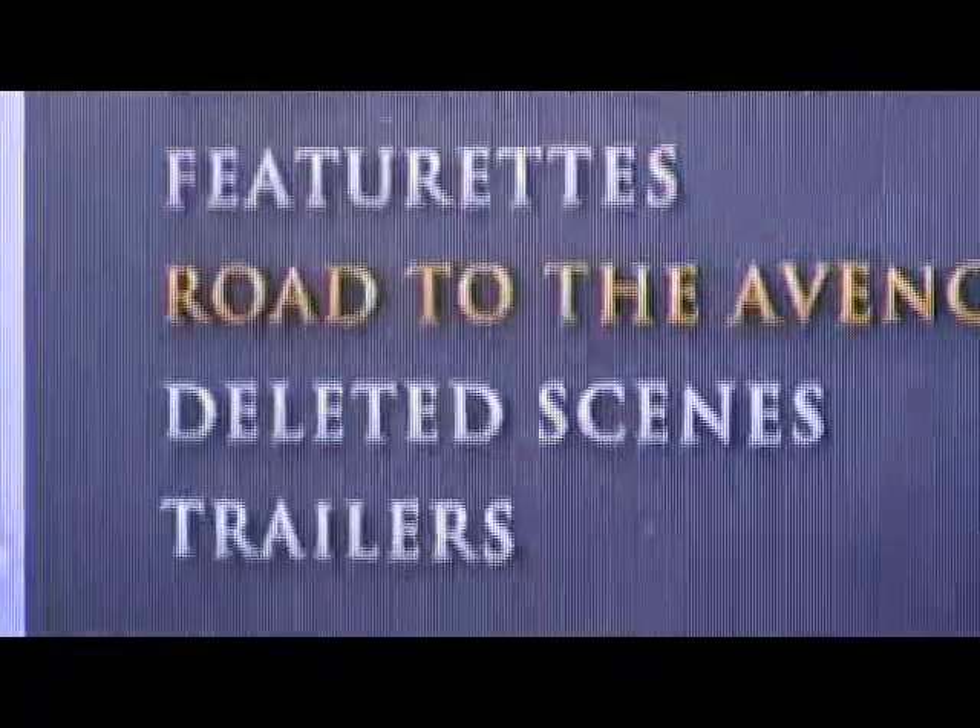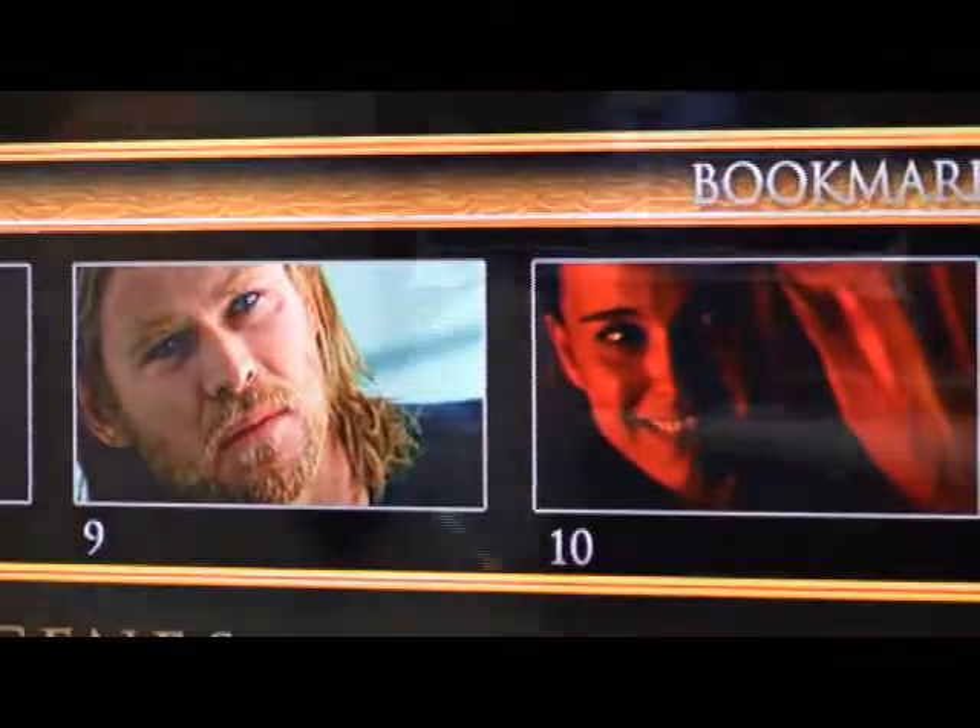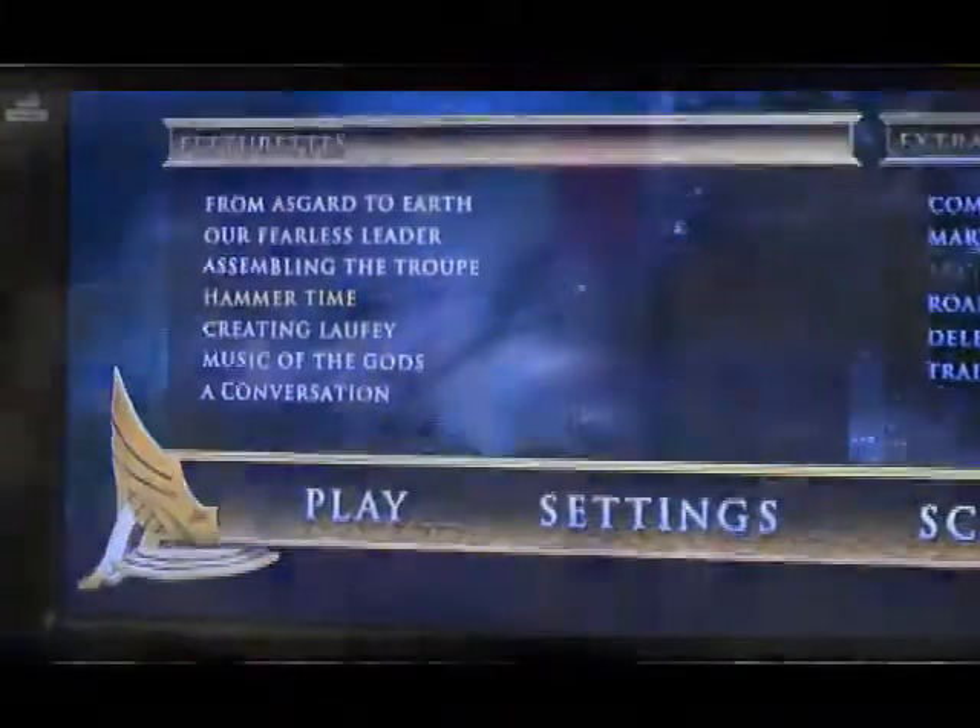Blu-ray discs offer many exciting special features that are not found on their DVD counterparts, such as online quizzes, documentaries, commentaries, and many other features that can be directly accessed through the Blu-ray interactive menu system.